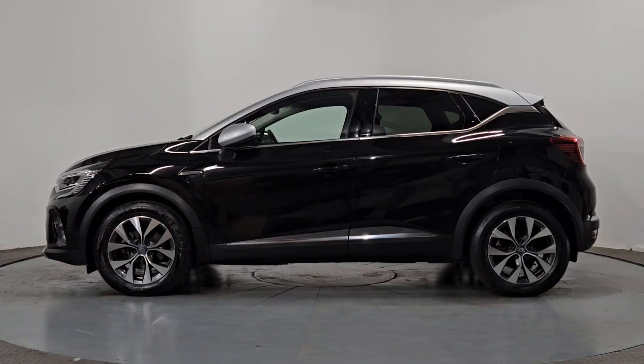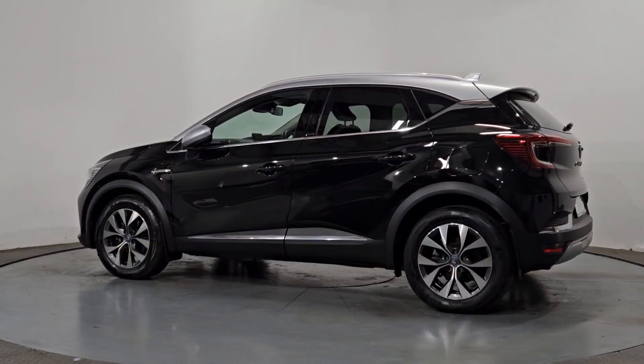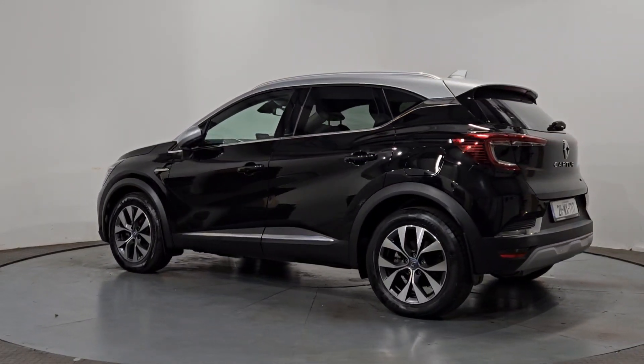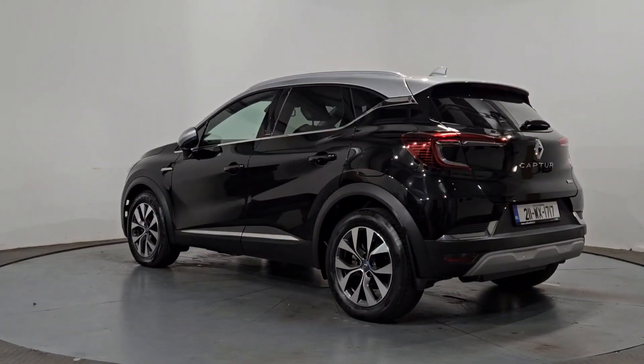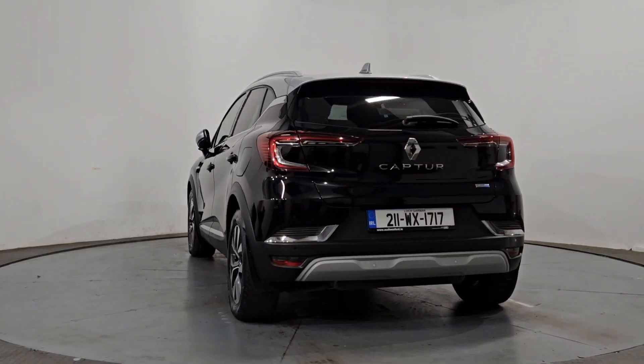Our dedicated sales team are on hand to answer any questions you may have. We're open Monday to Saturday from 9am to 6pm. We are located just outside of Wexford Town, across the bridge on the R741. Test drive your next car at Audi Wexford, Crosstown, Wexford.